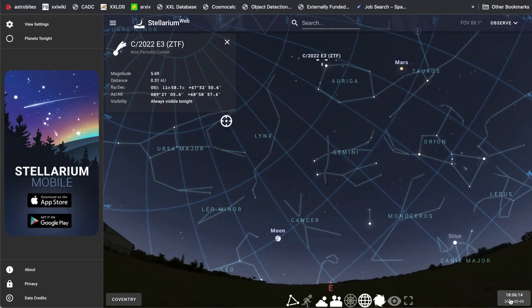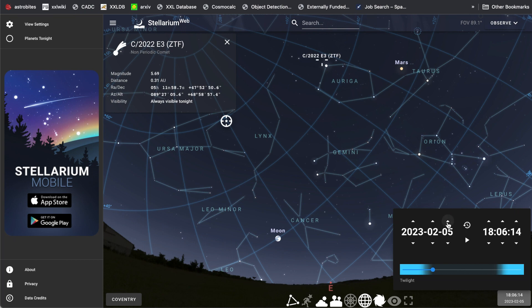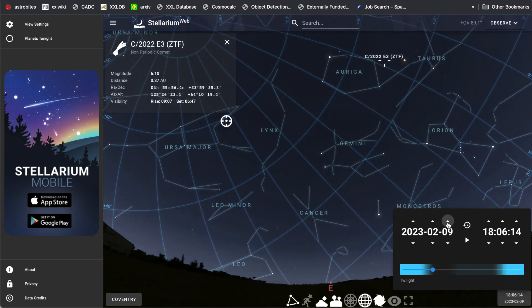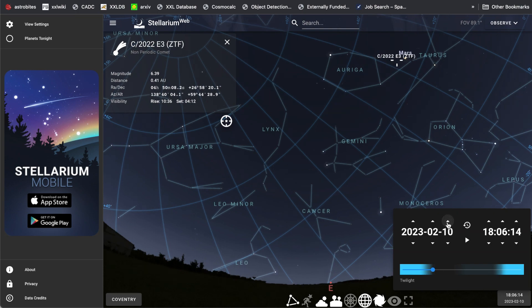The great thing about Stellarium is that we can change the time to see how the comet will move. As you increase the days, we can see the comet slowly moving further eastwards towards Mars. That will be such a beautiful sight.